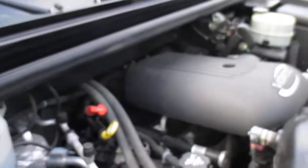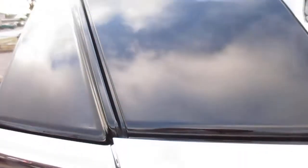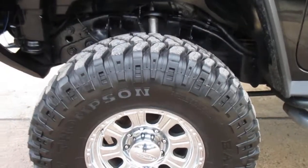Let's pop the hood and then we'll take a walk around. As you can see, outside of the truck is in just as good a shape as the inside. It's got a good set of Mickey Thompsons on it.